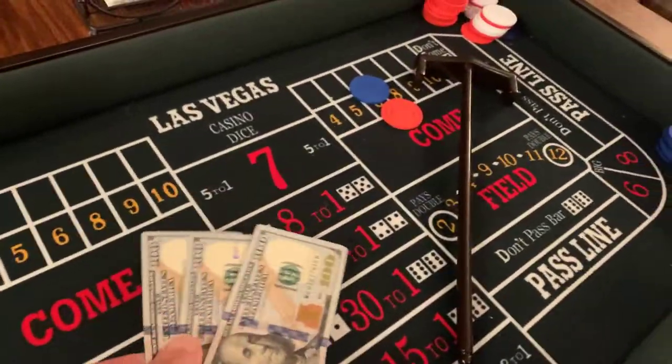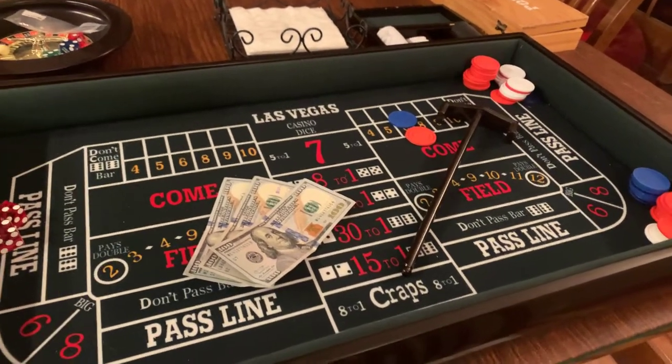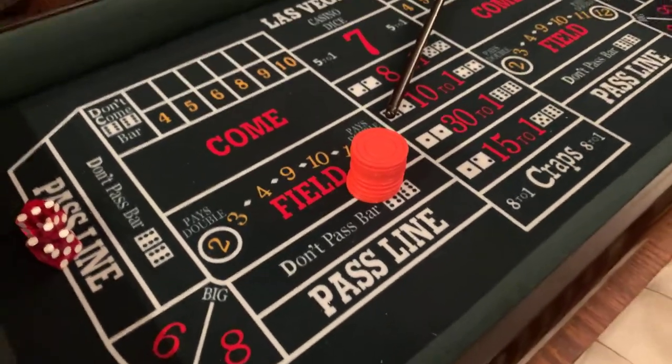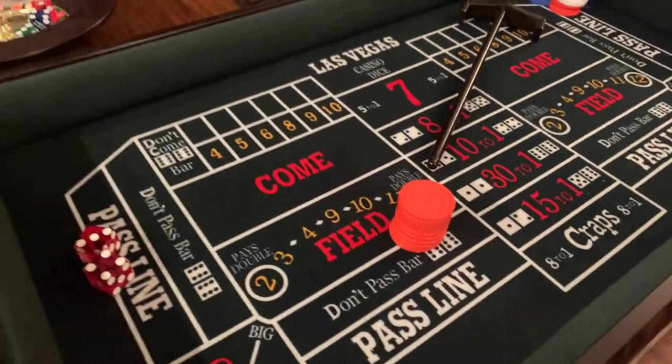Now you put the money on the table. In Atlantic City, I've seen some $10 craps tables over at Resorts, but that is a rarity. Typically they're $15 minimum tables — that means a minimum bet of $15. So you throw your money on the table and the dealer will get a bunch of chips, stack them up nice and neat, and give you your change. I've seen guys buy in for $50 and just play a couple bets. I usually buy in for $200 or $300 minimum.